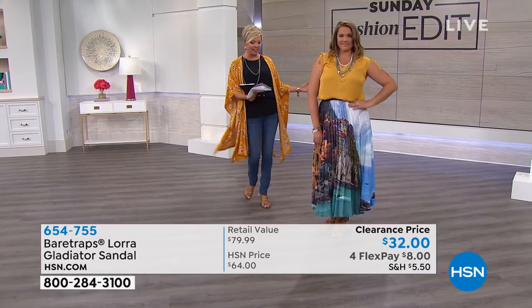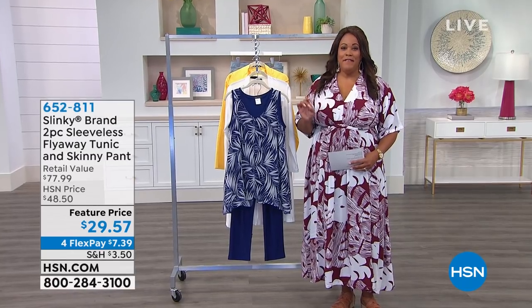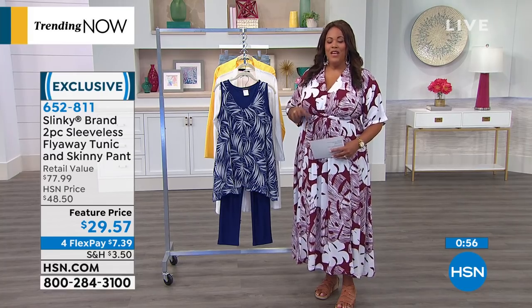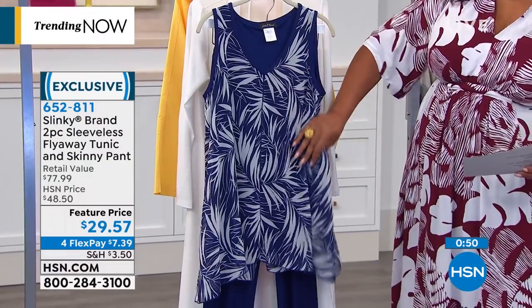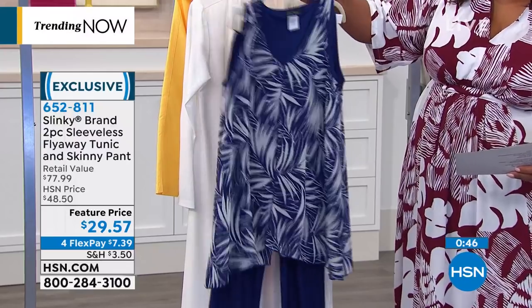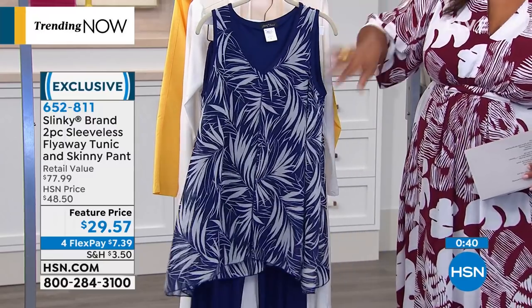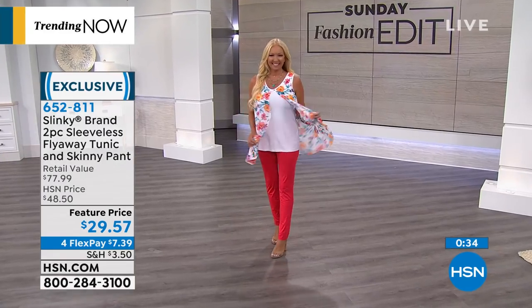With that, continue ordering the sandals. We're going to move into one of my favorite segments of the show — Debbie is going to take it this morning. It's called our Top Trending 5 in 5. Five items in five minutes. Super duper prices, like this very first item from Slinky. If you're looking to go to anything special, I'm loving this Slinky — you get the whole outfit. It's a beautiful tunic with a chiffon overlay, and then beautiful navy pants with a full elastic waist. Item number 652811, and the whole ensemble is under $29.